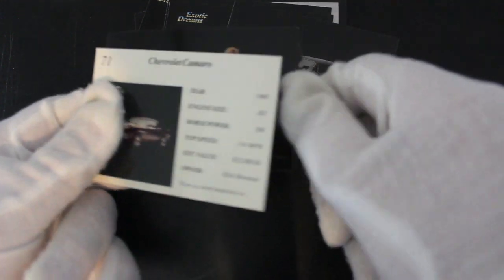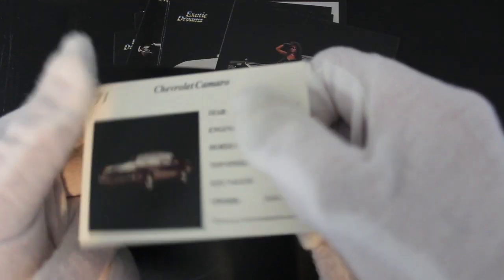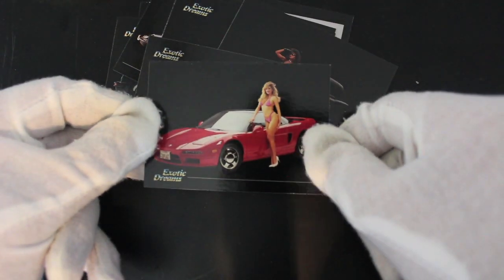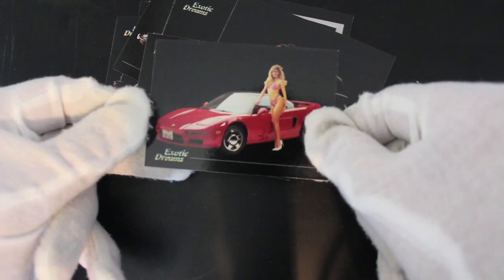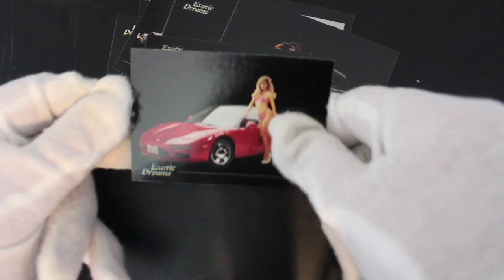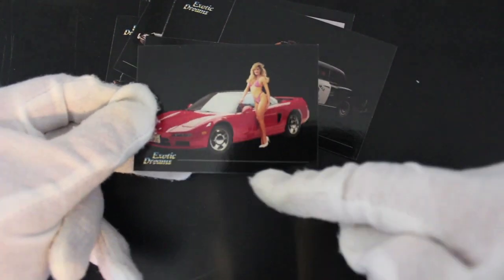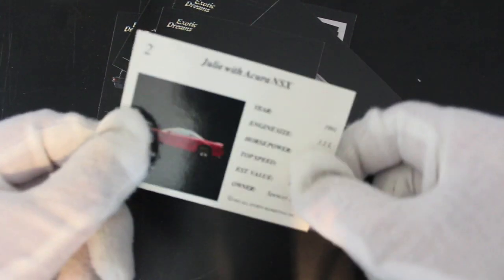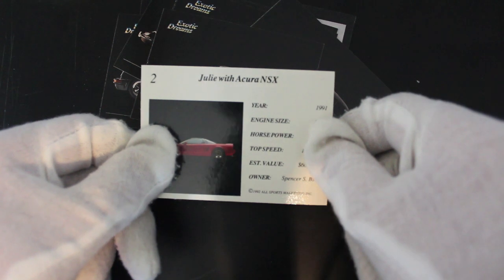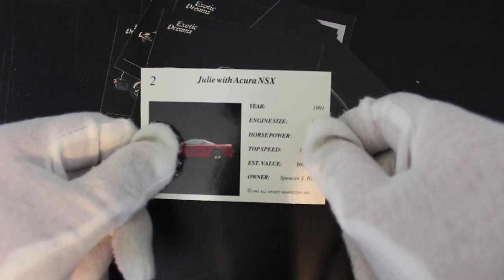We've got a bit of a cheeky one coming up, I just saw it. Let's see if we can finish. Oh, look at that — put some clothes on love, out in the cold with a car in the wilderness. Disgraceful. They aren't even bothered writing what the car is there because they're too distracted with this lady. Julie — Julie with Acura NSX.